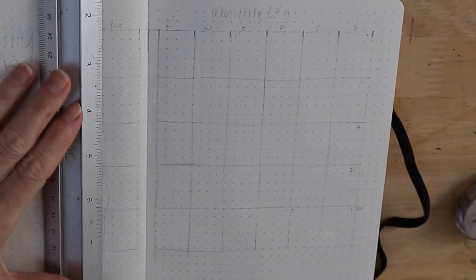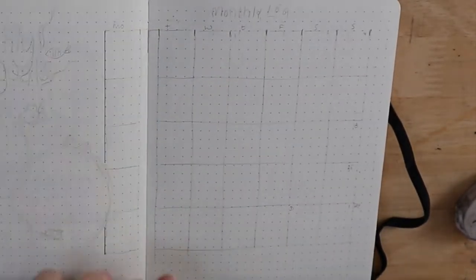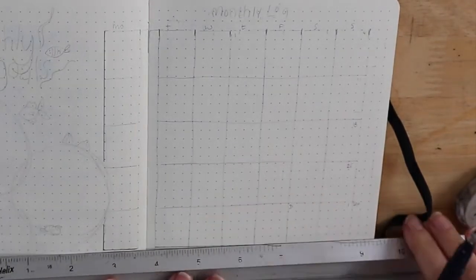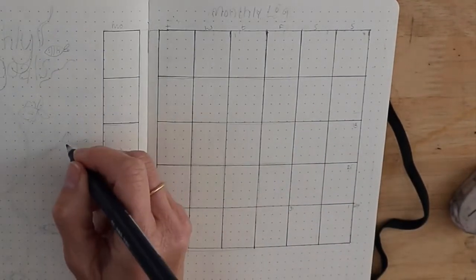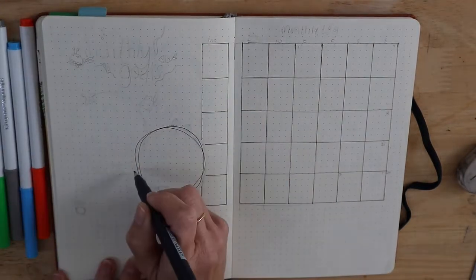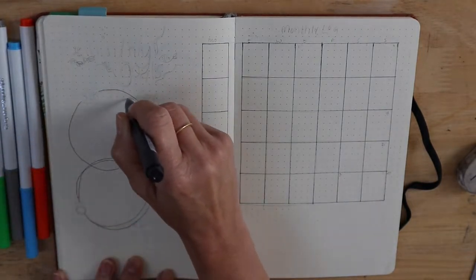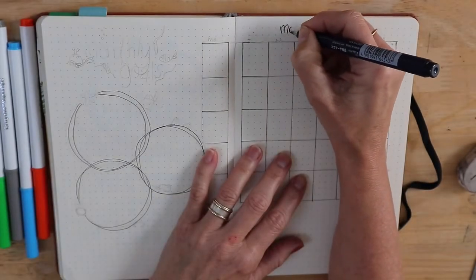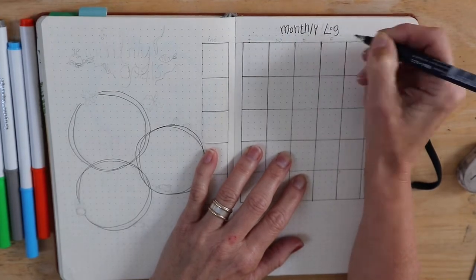Now onto the monthly log and our monthly goals page. I actually had to spill over onto two pages for this because it didn't quite fit. I've done two-by-three-by-four dots by five tall for each of those boxes, and then I decided to freehand draw three circles for my three monthly goals. I've filled them in now — one for work, one for mental health and relaxation, and one for family things.